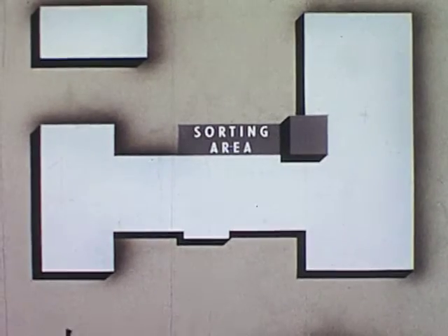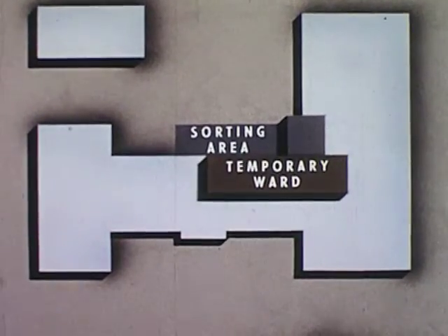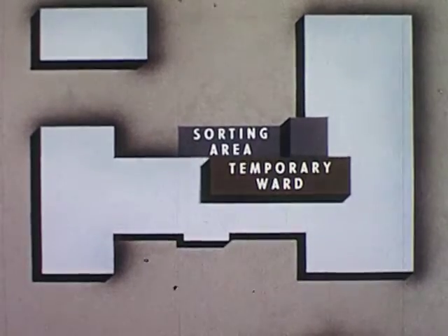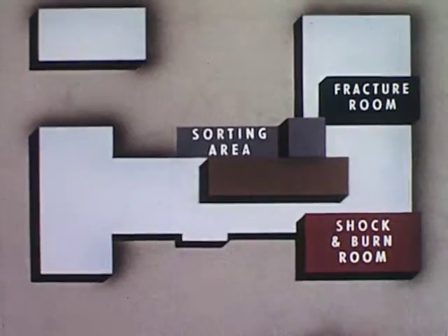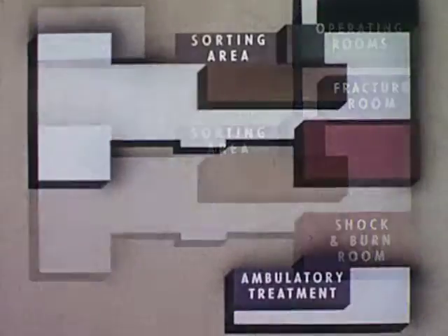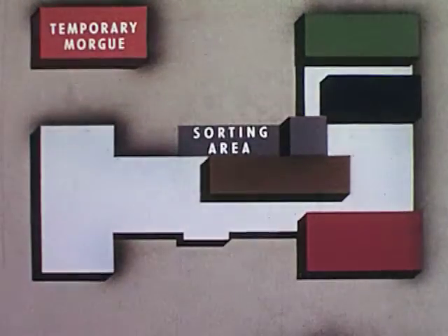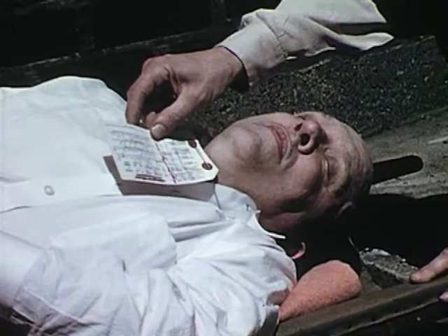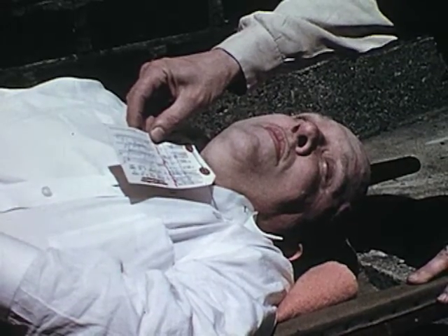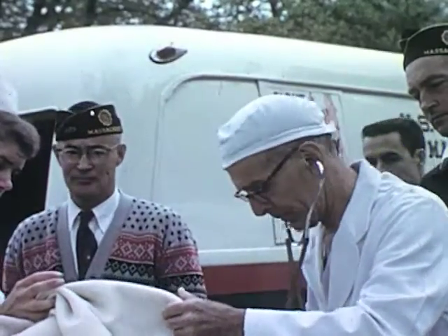From the sorting area, the hopelessly injured are removed to a temporary ward, where their pain can be eased until medical care, more urgently needed elsewhere, can come their way. The seriously injured are moved directly to the shock and burn room for intensive immediate treatment, and from there to the fracture room or operating room if necessary. Ambulatory patients go to the outpatient area in the nurses' home, and those dead on arrival go to the temporary morgue. Of extreme importance in the sorting and transfer of casualties is the identification and history tag — attached to the patient on arrival, filled out where first treatment is given, or, if dead on arrival, used to identify the victim when sought by relatives and friends.